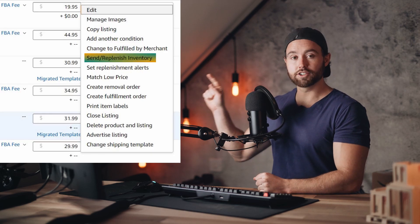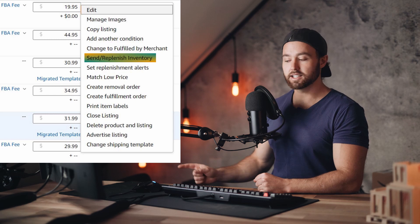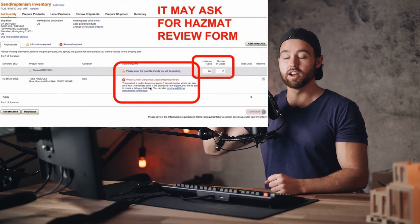If you don't get a hazmat review at that first point, it doesn't mean you're out of the woods. The second place is when you actually ship your inventory and click 'Send/Replenish Inventory' — telling Amazon to expect inventory for this listing. That is the second point where Amazon may initiate a hazmat review. It will show up in the shipping plan on the first page when you try to input units. You can create your shipping plan a little early too — get the packing details from your supplier and clear it out before the actual shipment. That is the reason for listing early.